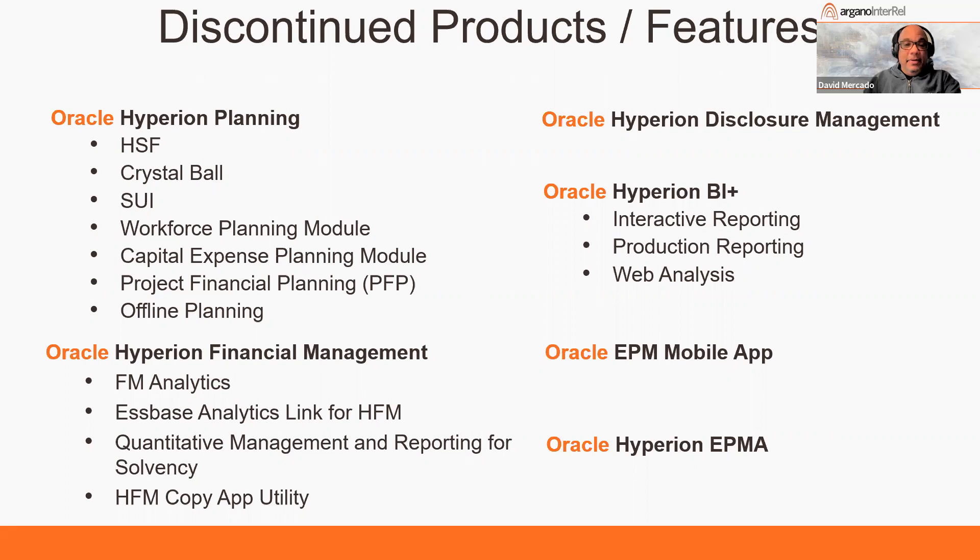The Oracle EPM Mobile App is gone. And this is probably the most important removed component for some clients: EPMA. If you were managing your metadata via EPMA, you now have to either switch to native — meaning you build dimensions natively within HFM or Planning — or use DRM, which Oracle is now providing with a limited-use license as part of the 11.2 download. We'll get into that in more detail later.